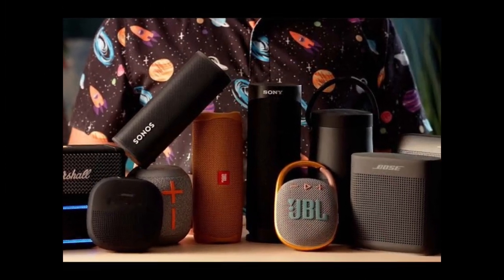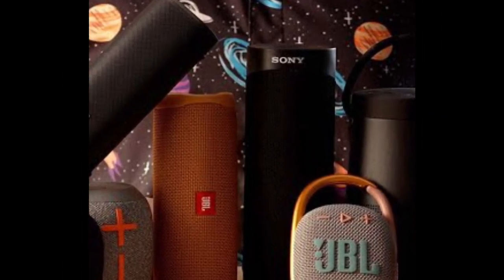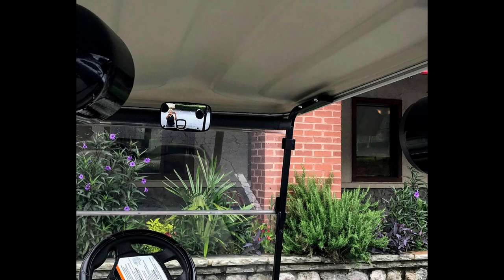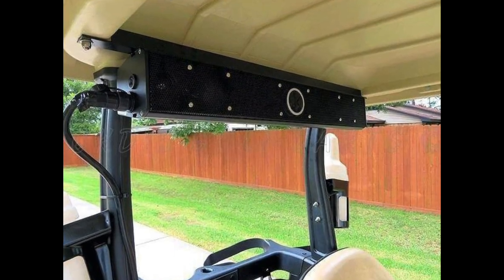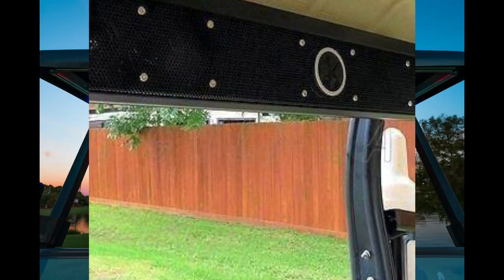In this review, we've meticulously curated a list of speakers designed specifically for golf carts, considering sound quality, durability, and ease of installation. Join us as we dive into the world of golf cart audio, uncovering the features and capabilities that set these speakers apart. Stay tuned to find the perfect audio companion for your golfing adventures.